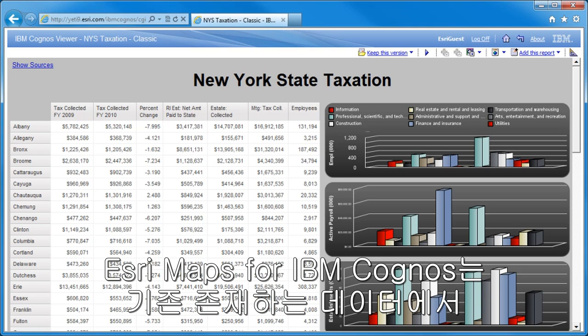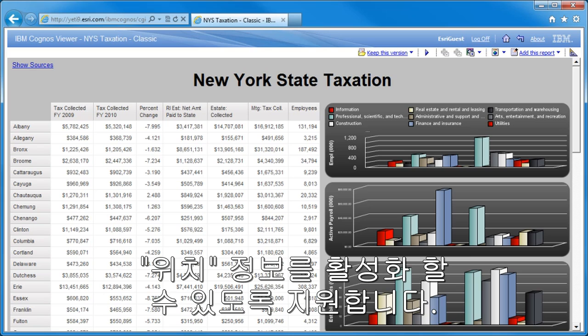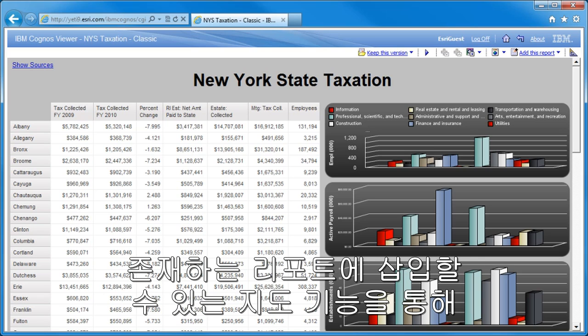Esri Maps for IBM Cognos lets BI users take advantage of all the location that already exists in their data through an easy-to-use interactive map that can be dropped into existing reports.